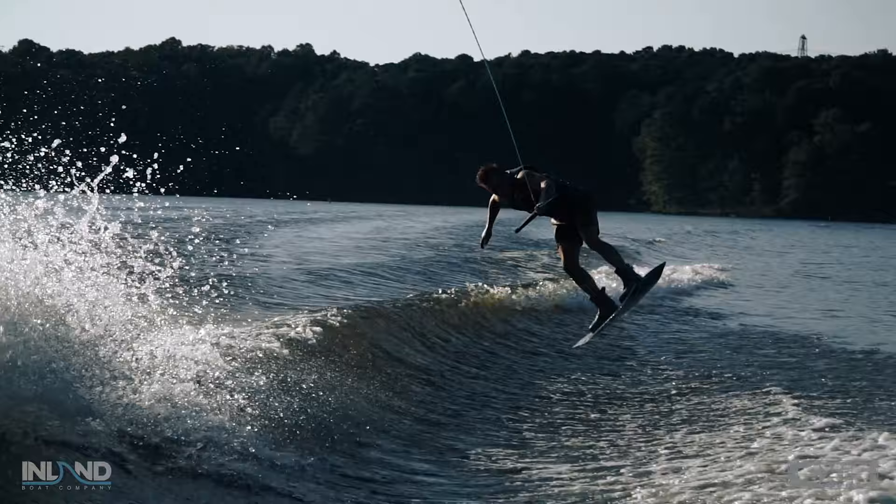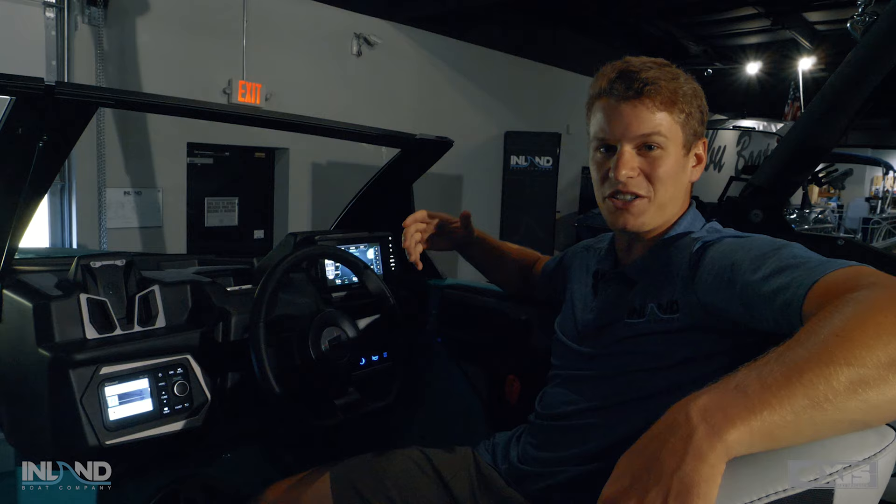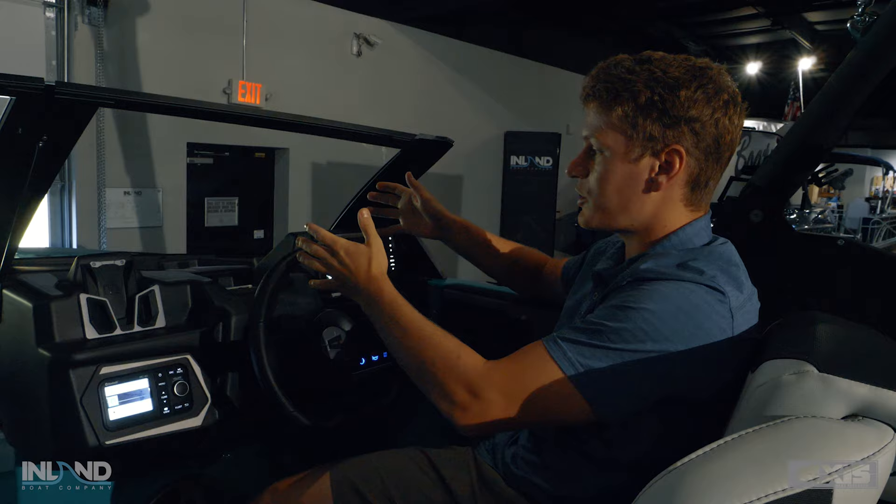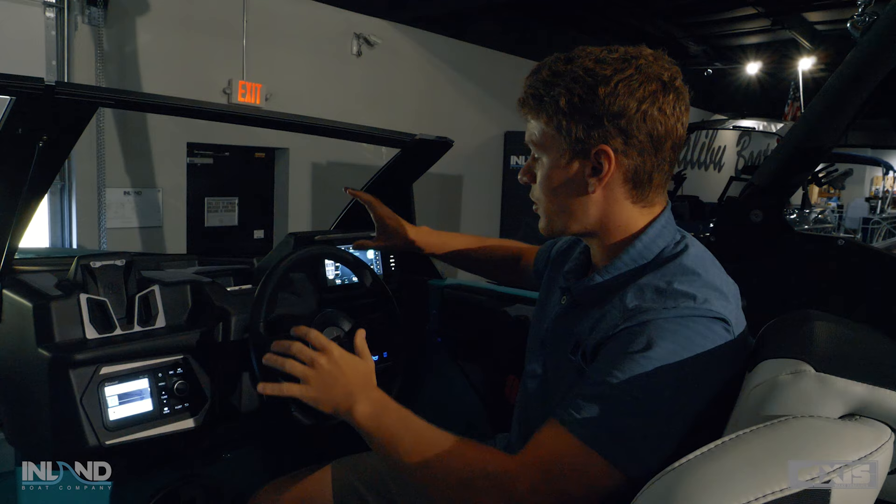The most exciting change in the entire Axis product line for 2022 is the whole new ergonomic dashboard. Right out of the gate as a driver, when I look forward through my windshield, there's nothing obstructing my view in the center. Everything is lowered, and you can see the 7-inch Garmin display here on the right side.